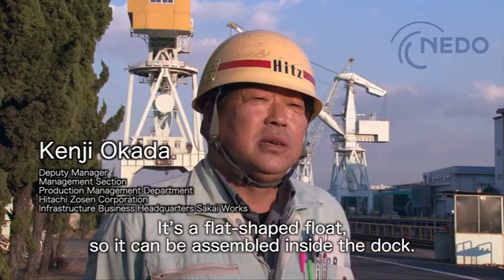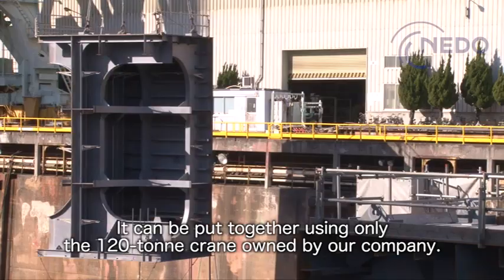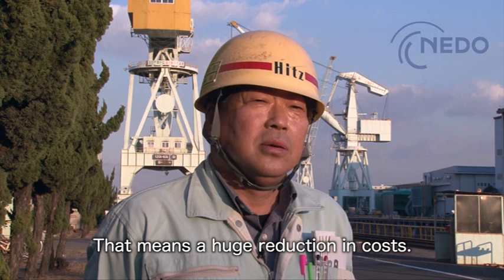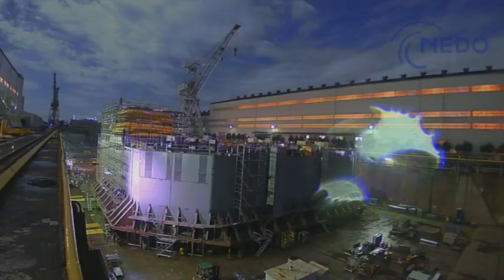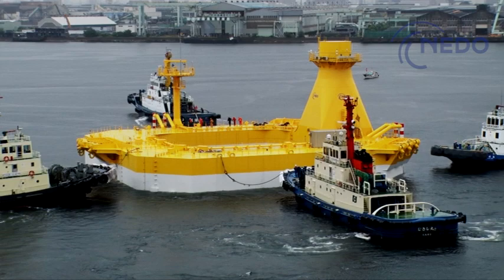It slowly takes shape over the course of several months. The barge-type floater was completed in June 2018. It is time to make its maiden voyage. The dry dock is flooded to set it afloat, and the rest is left up to tugboats.